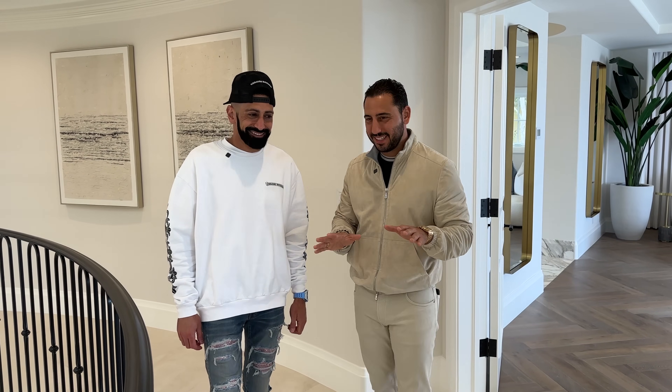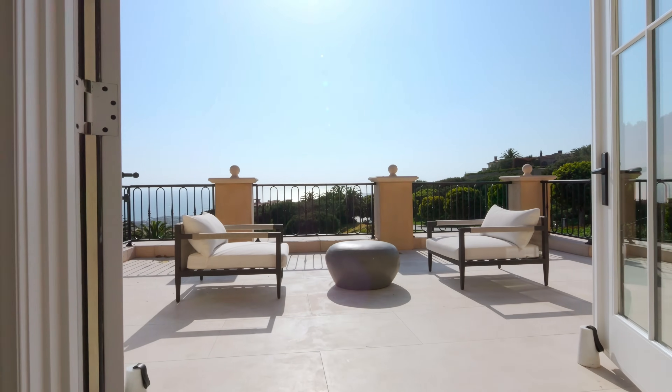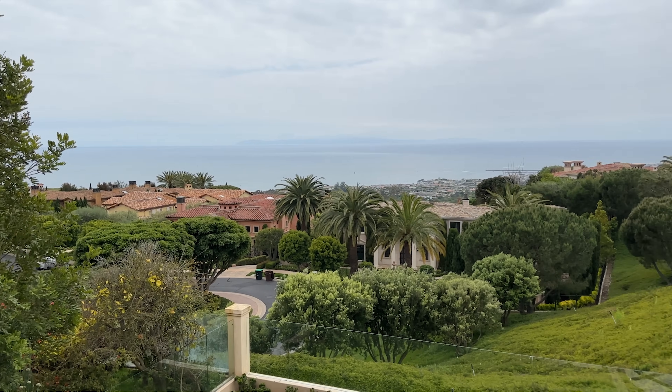We're about to see one of the most insane primary suites — come on. Look at this view. This is actually the best view in the house right off the primary suite. You can see all the way down to the harbor, and you get the straight unobstructed view of all of Catalina Island — tip to tip, as Mike likes to say.